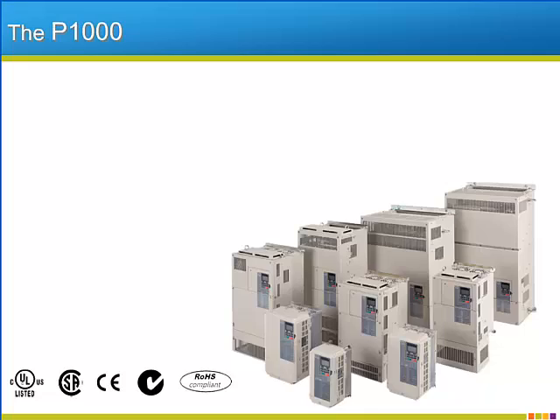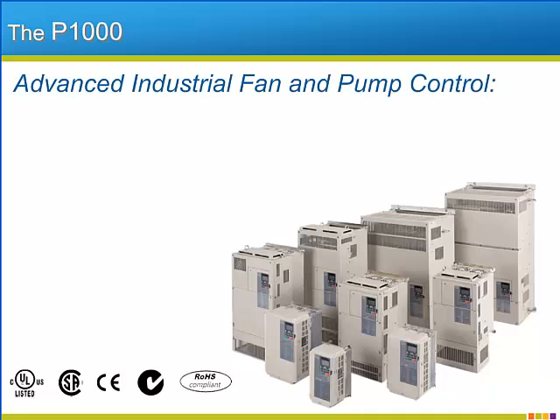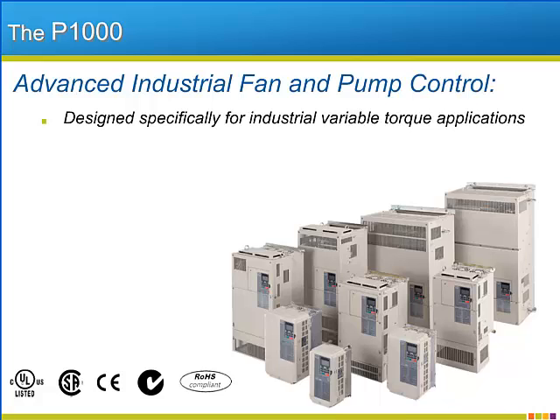The P1000 drive is Yaskawa's latest and greatest industrial fan and pump drive. Yaskawa engineers specified the functionality of the P1000 to directly address the needs of customers utilizing the drive in a wide variety of industrial variable torque applications.